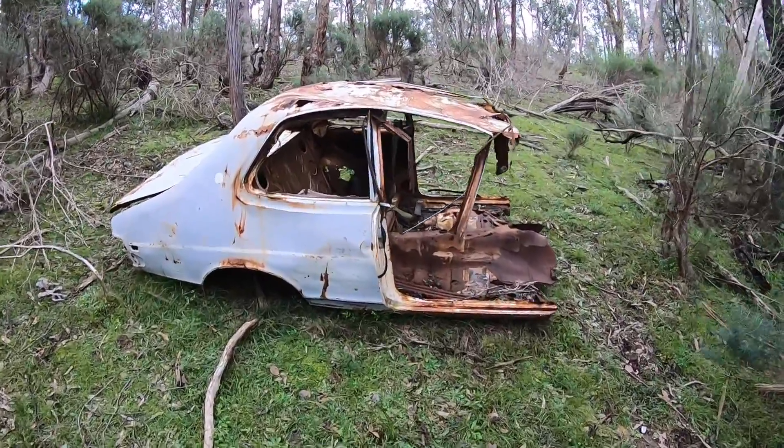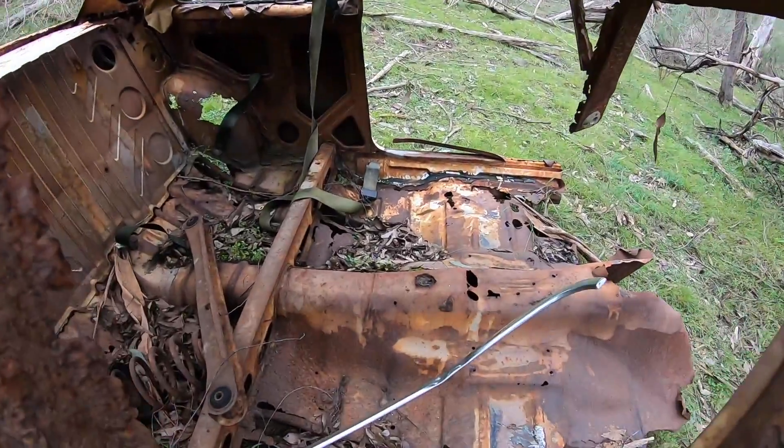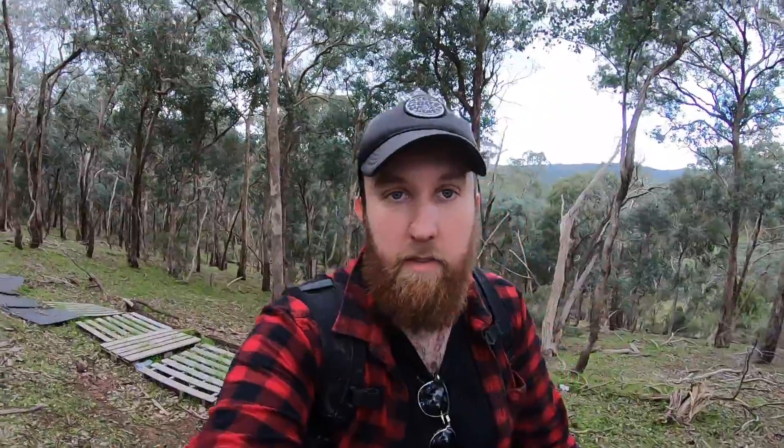You can still see the old seat belt - it looked exactly the same as the one in my grandpa's old Torana. Exactly the same. Some more bush junk behind me - there's a lot of crap out here, but the cars are awesome.